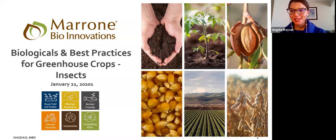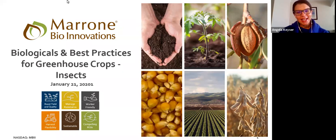We have the Certified Crop Advisors Organization — we've been approved for one integrated pest management credit. You can scan the QR code by opening your camera app on your phone, and you should be able to automatically log in. I will be checking chat throughout the webinar, so if you have trouble, let me know. For the Certified Crop Advisors, there is your tracking number and you can automatically scan in with that QR code.